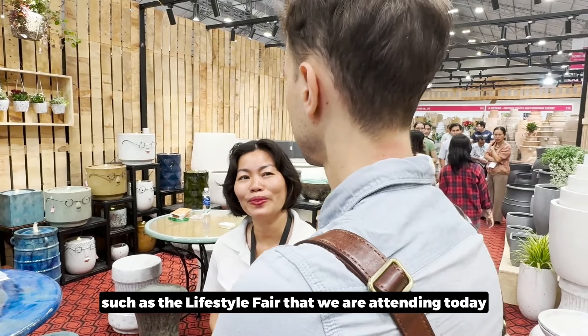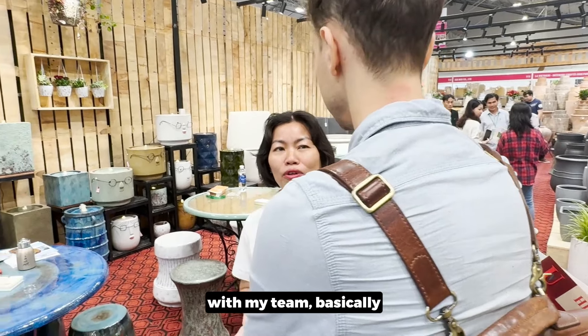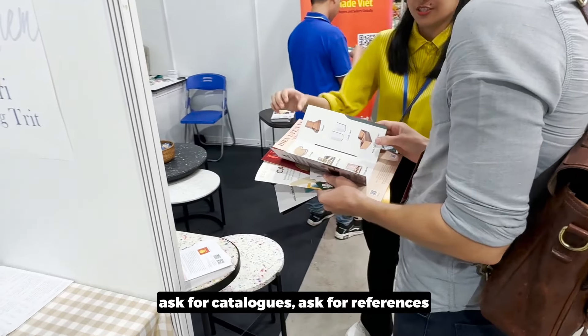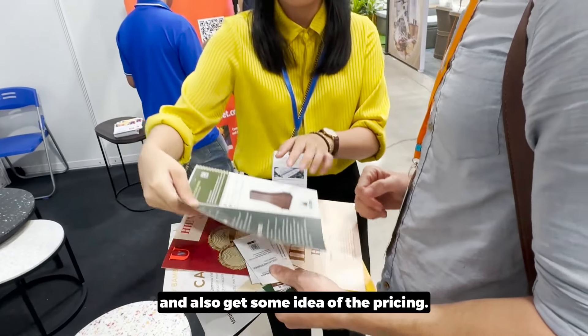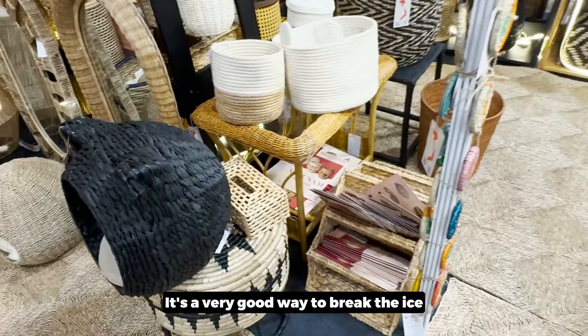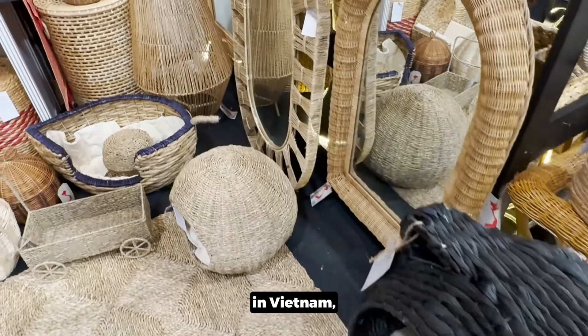You can attend trade fairs such as the Lifestyle Fair that we are attending today with our team. Basically, you can meet with several different suppliers, ask for catalogues, ask for references, and get an idea of pricing. It's a very good way to break the ice and engage directly with key potential suppliers in Vietnam.